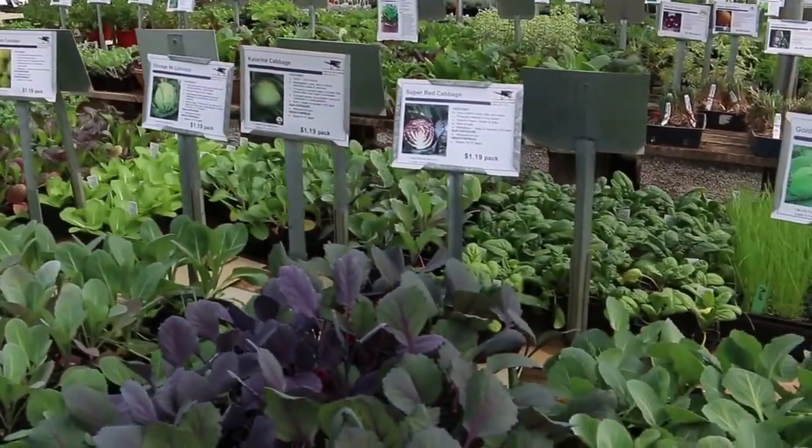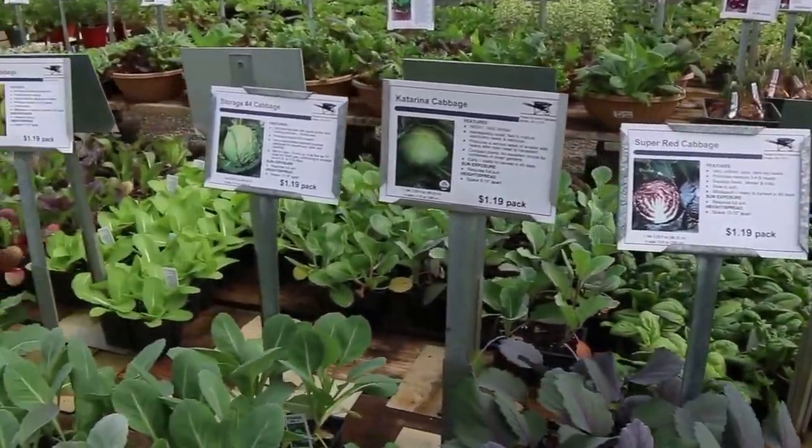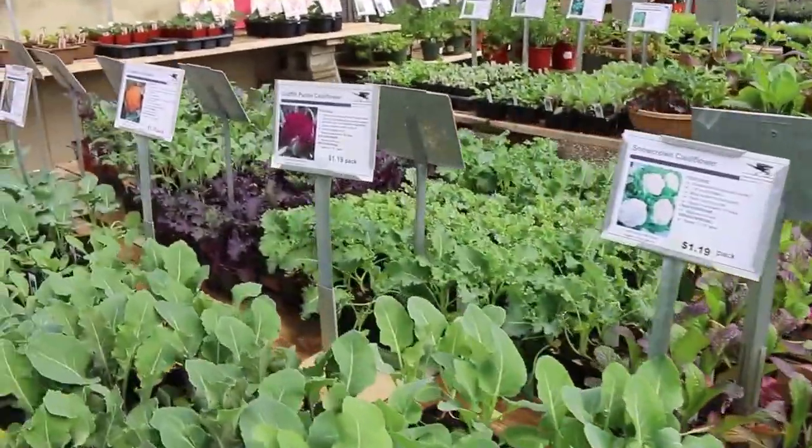Over here we have cold tolerance crops. This is all your cabbages. Look — called Nacre, Red, Katerina, Storage, Savoy Ace, and different kinds of cauliflower.